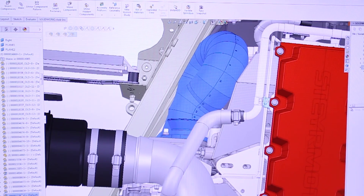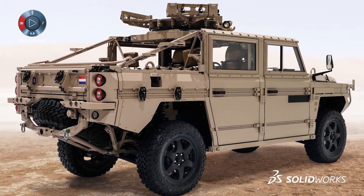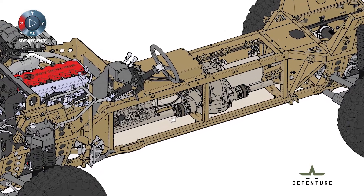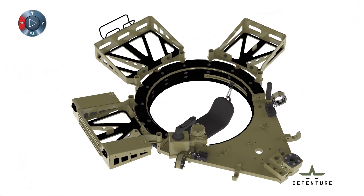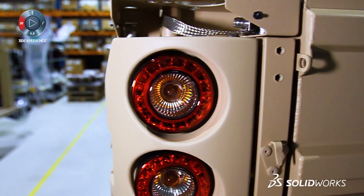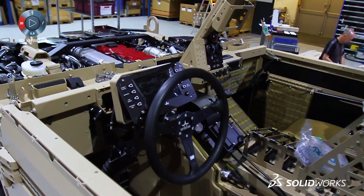SOLIDWORKS makes it possible to show customers what kind of solutions we have worked out, before we have to make a prototype or anything like that. We can directly make something more like a pre-serial vehicle, to have the final solution ready for the customer and ready for testing.